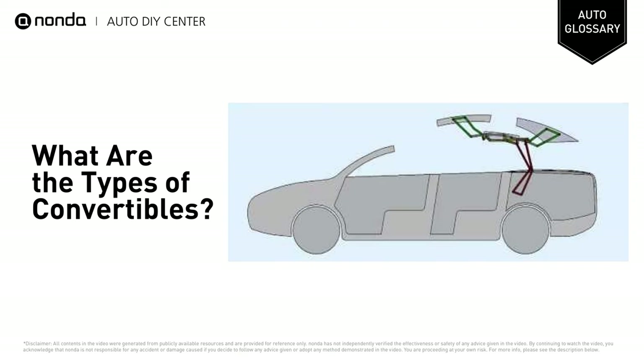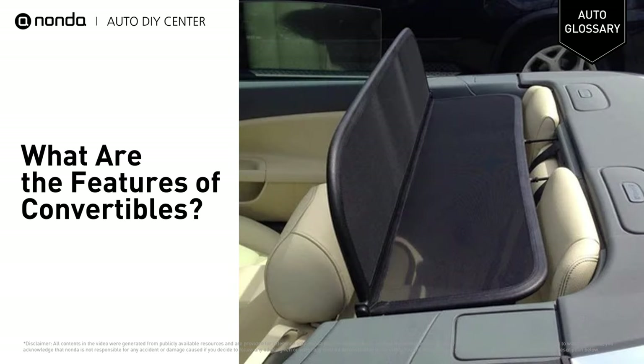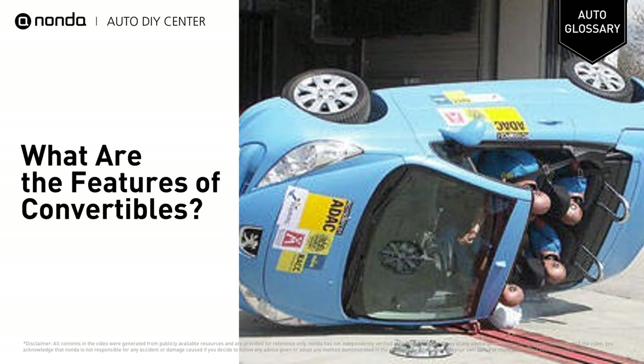However, the mechanics of these roofs can be quite complex, costing a lot if any problems occur. Other common design features in convertibles include a tonneau cover, a wind blocker, a rear window, and various safety features such as a rollover protection system.